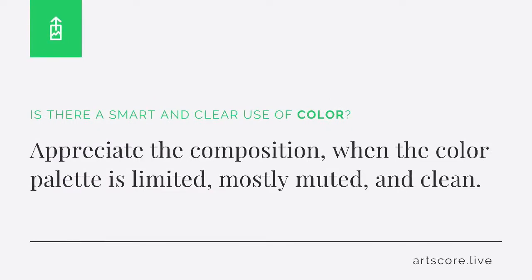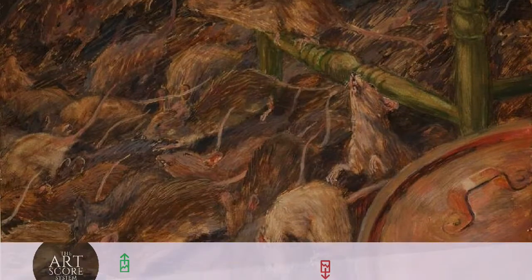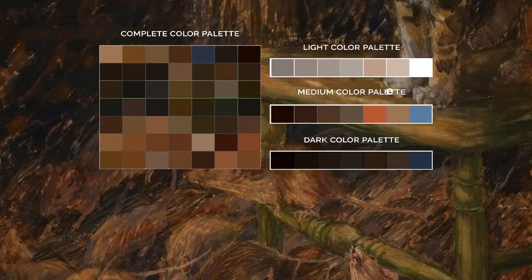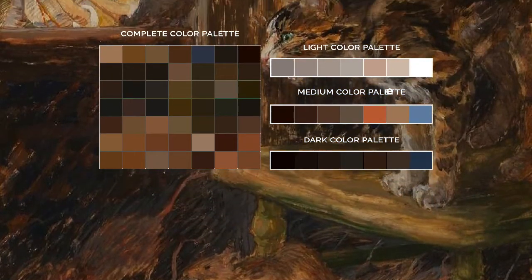Color. Is there a smart and clear use of color? Appreciate the composition when the color palette is limited, mostly muted, and clean. But when the colors clash, are loud, or muddy, lower your score. I scored the work a 6. I feel the artist knows they need to work within a limited palette and is trying to control the saturations of the color.